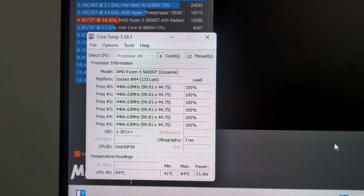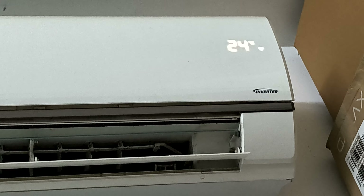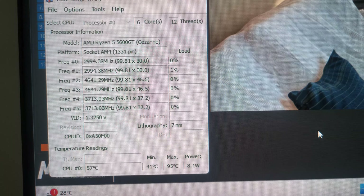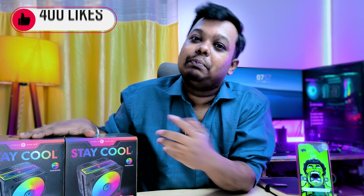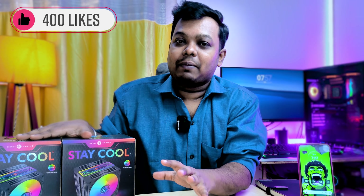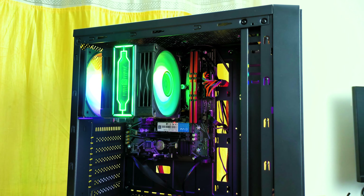At 100% load on the CPU, the maximum temperature after 20 minutes is 85 degrees, with a maintained room temperature of 25 to 26 degrees. Compared to the stock cooler, which is very very bad, clearly this is a budget-friendly option that will help you maintain temperatures better and also adds ARGB support.